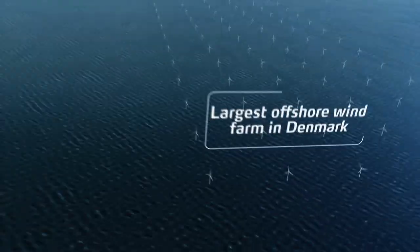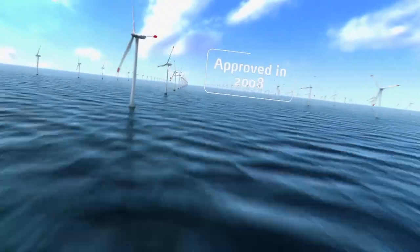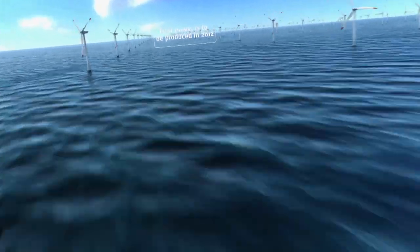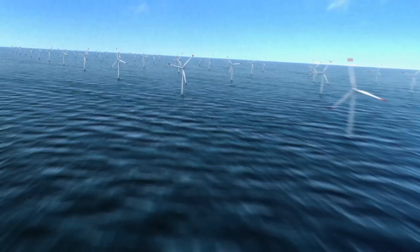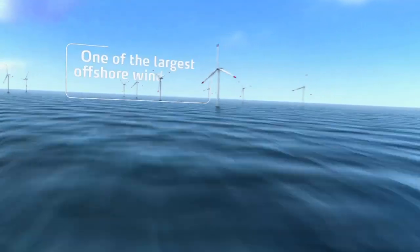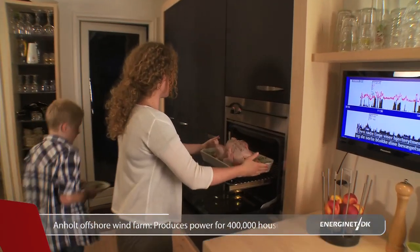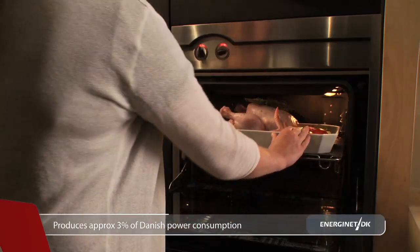The largest offshore wind farm in Denmark will be constructed in the Kattegat. This was approved by the Danish parliament in 2008, so by 2012 the first power will be produced and transmitted ashore at Grenaa. With its capacity of 400 megawatts, the wind farm will be one of the largest in the world, supplying power to approximately 400,000 households. This production corresponds to approximately 3% of Denmark's total power consumption.